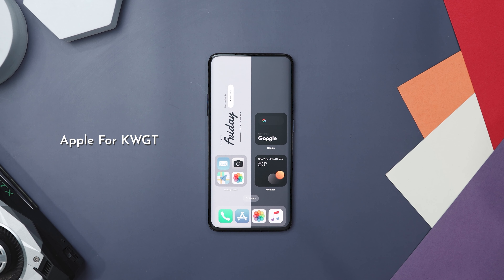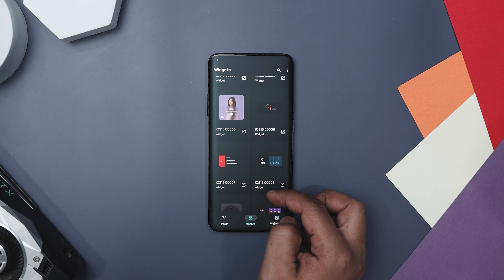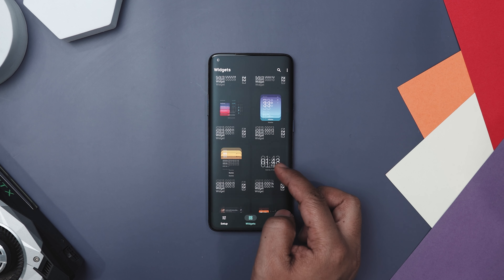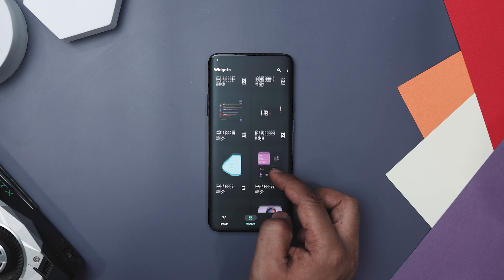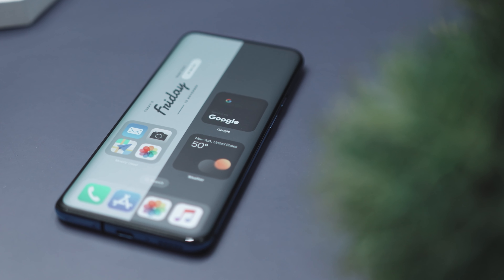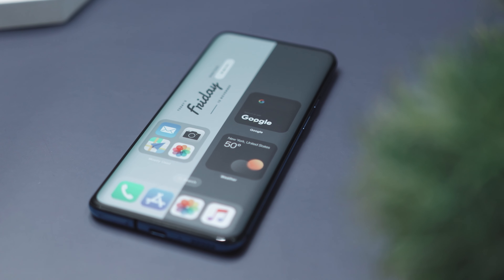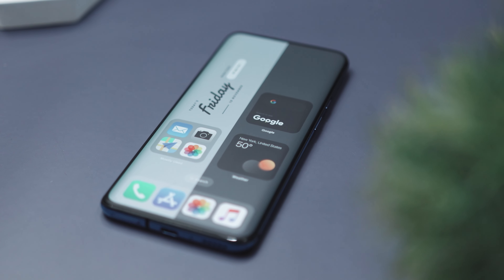If you're looking to spice up your Android device with some sleek iOS-inspired aesthetics, you might definitely want to check out Apple for KWGT. This widget pack stands out by offering a unique, classy take on iOS 17 widgets that are fully customizable to fit your style and needs. With this, you are not just getting a static collection of widgets — you are getting a versatile tool that can transform your home screen into an elegant information hub.